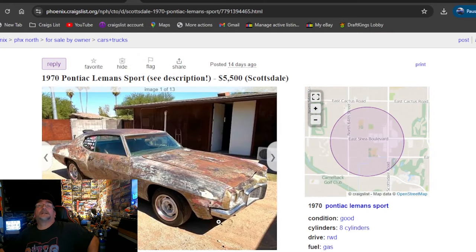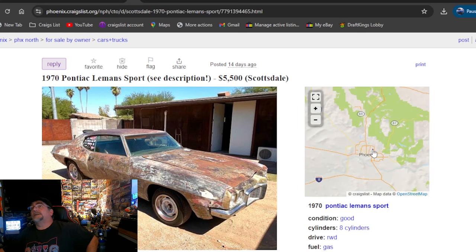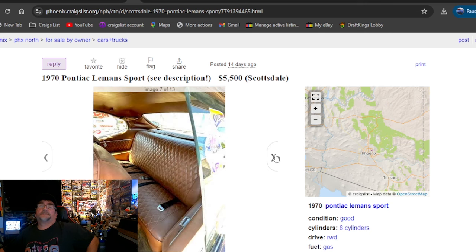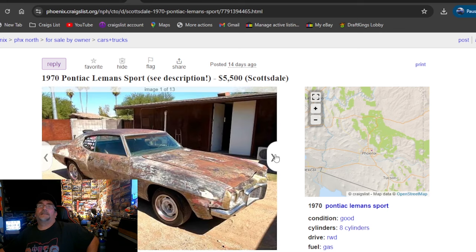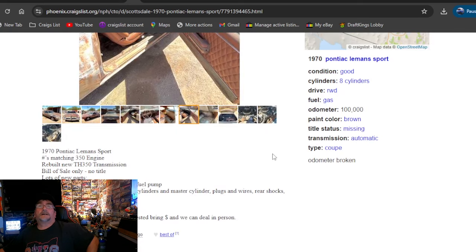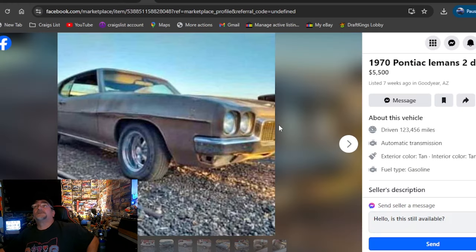One more Craigslist before we go back to Facebook Marketplace: 1970 Pontiac Le Mans Sport, $5,500, Phoenix, Arizona. You should have been able to tell that by the paint. It hasn't been shot up a million times. It's got some custom tuck-and-roll type interior in there, Chevy Rallys on it. It don't look bad, $5,500. It's been out here for two weeks. Always look them up before you contact somebody, just to be sure they're still listed — these are for sale, someone can buy it at any minute.